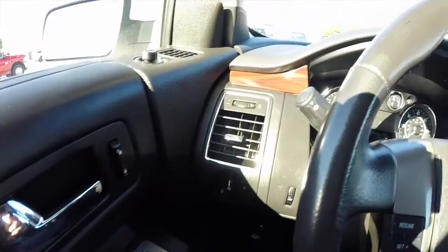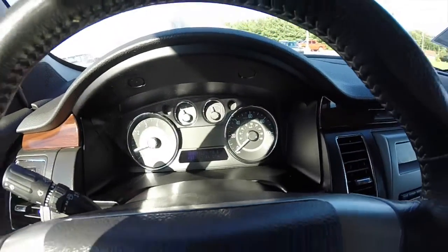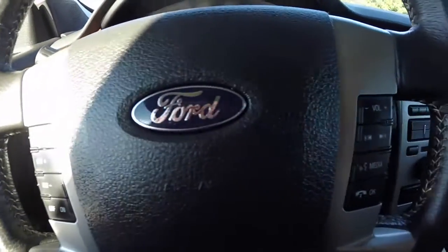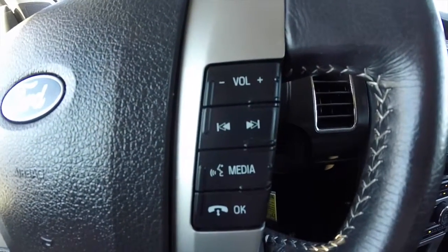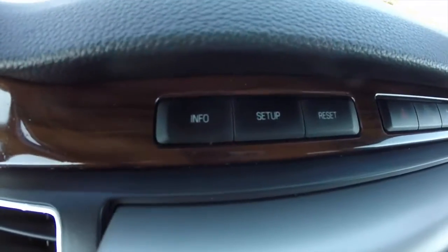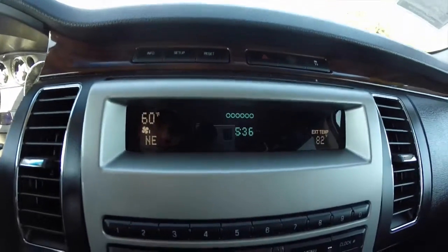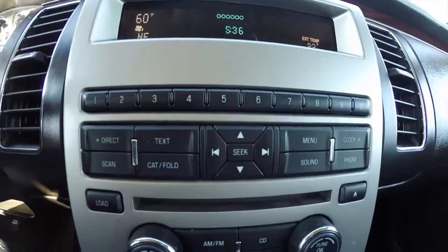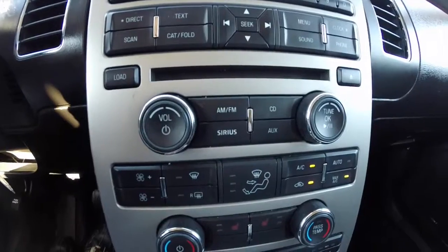We're just going to pan through the interior to give you a little bit more detail. This vehicle is equipped with a trip computer, and your cruise control and audio and voice controls on the steering wheel. Above you have your trip computer buttons, radio display, compass display, and outside temperature display. The vehicle is equipped with a six-disc CD changer, AM, FM, XM, and Sirius satellite radio.